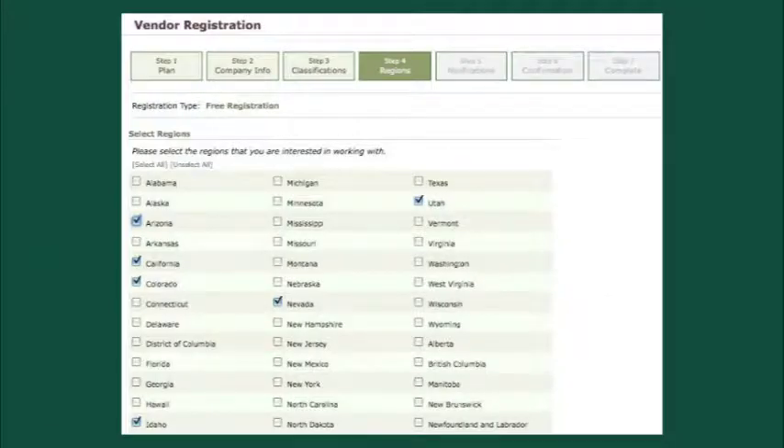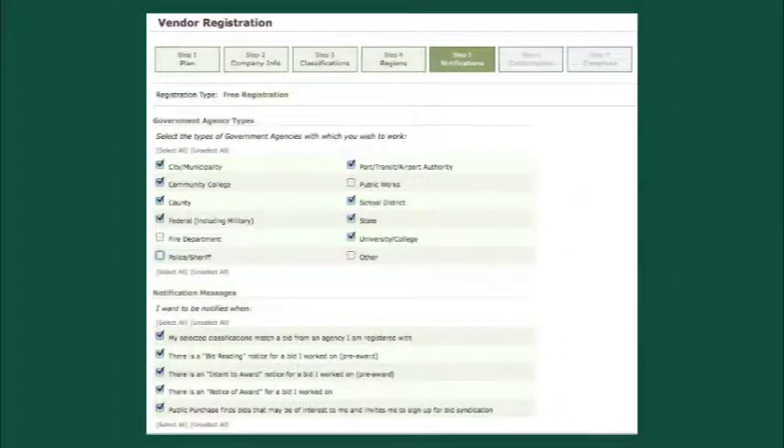Step 4 is where you select the states or regions where you are willing or able to operate your business. After making your selections, click the Next Step button at the bottom of the page. In Step 5, you are asked to select which type of agencies you are interested in doing business with — select all that apply. There is also a section of this step for notifications. This is where you determine when you will be notified of bids. Select which ones are applicable to you, or choose to select all to keep up with every stage of the bids.